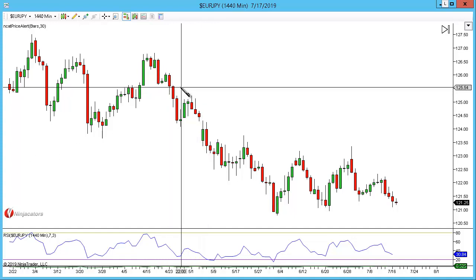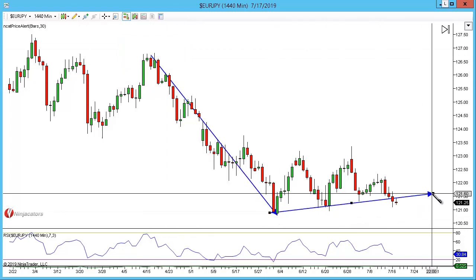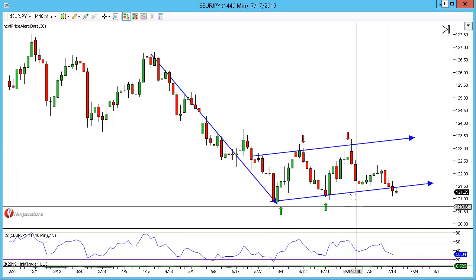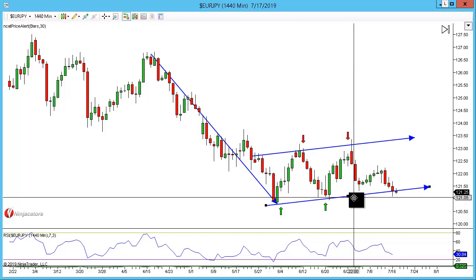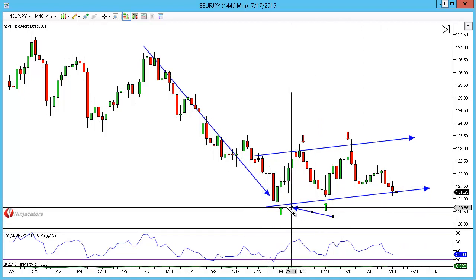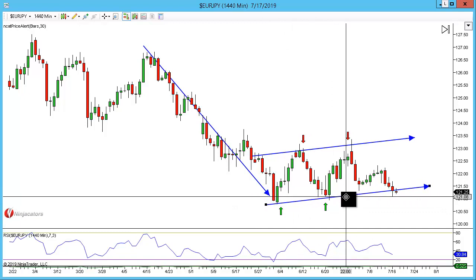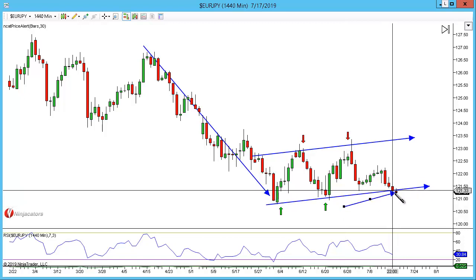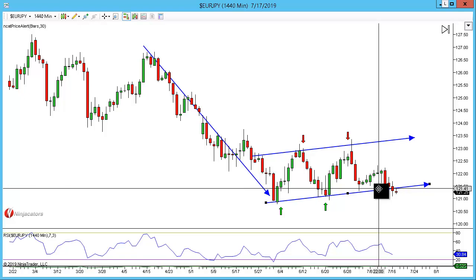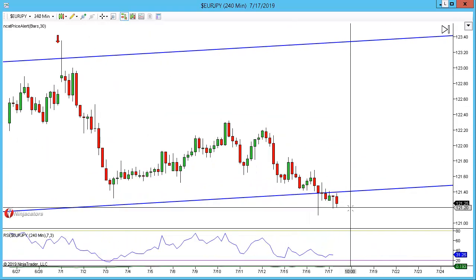The first currency pair I'm looking at is the euro/yen. We had a swing in the market, a directional move — we've been talking about this in the live rooms for quite a while. We have a potential flag pattern with one, two, three, four touches, and it looks like we are breaking out, but we haven't actually had the confirmed breakout yet.